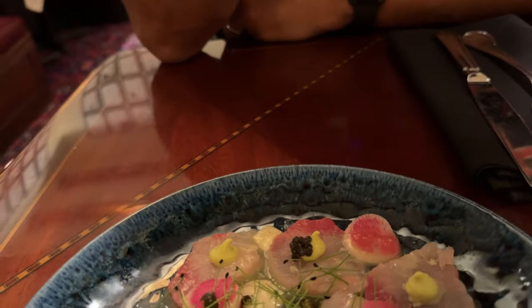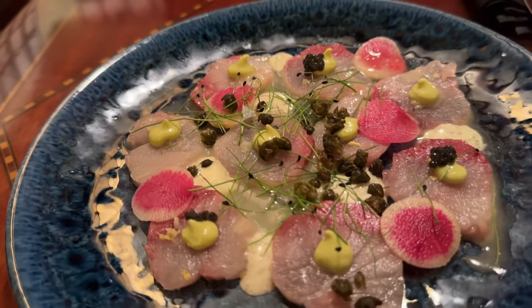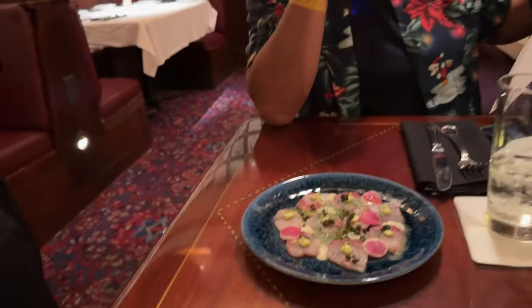One thing I will say right off the bat — they are definitely very quick with bringing your food. This looks amazing. Look at this — this is hamachi frutto. Go for it.